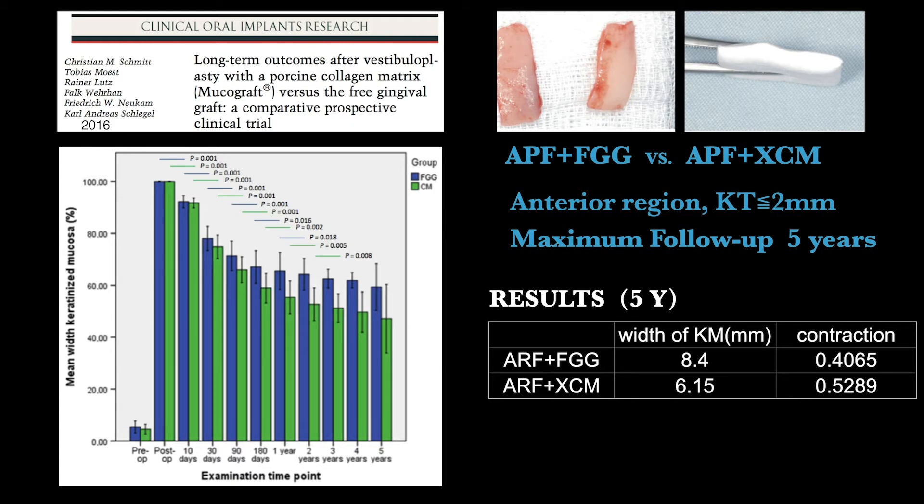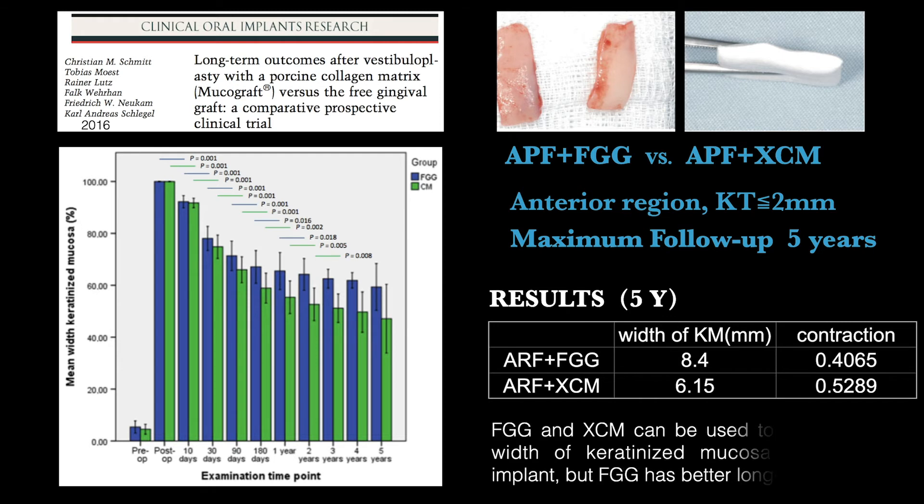Another comparative prospective clinical trial evaluated APF plus FGG versus APF plus XCAM in the anterior region when KT was less than 2 mm, with a maximum follow-up of 5 years. The 5-year results showed that both FGG and XCAM can be used to increase the width of keratinized mucosa around implants, but FGG demonstrated better long-term stability.